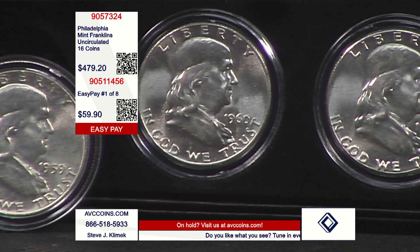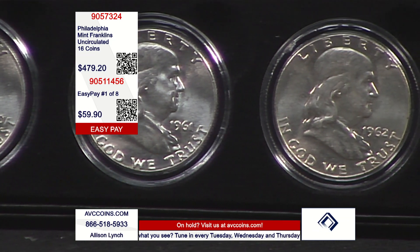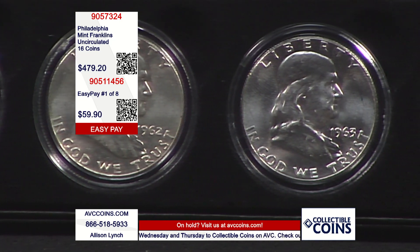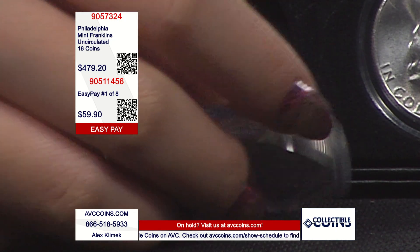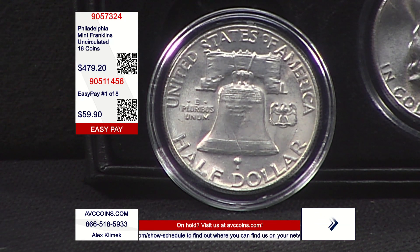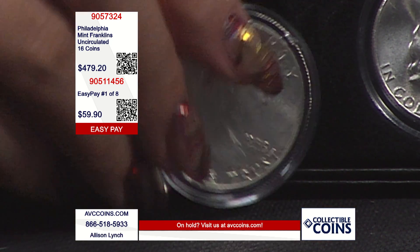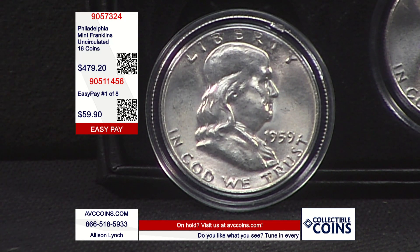Of the 35 Franklin coins that were issued, if you rank them by the lowest mintage figure — the coins they made the fewest of — the top three are Phillies. The rarest of them all is the 1955 Philly. Number two is the 1953 Philly. Number three is the 1948 first-year-of-issue Philly. You can tell it's a Philly coin by looking at the reverse — below the E and the S in 'States' there is no mint mark. That is where the D or the S would be if they were branch mint coins.